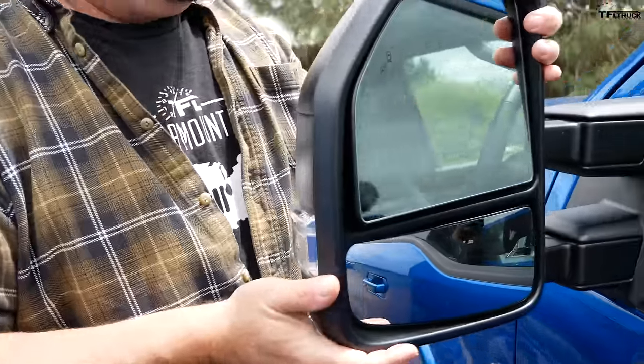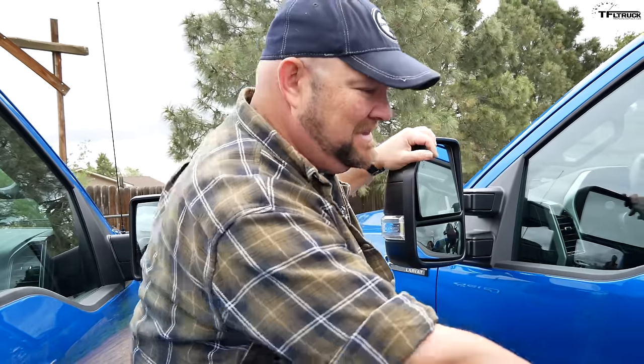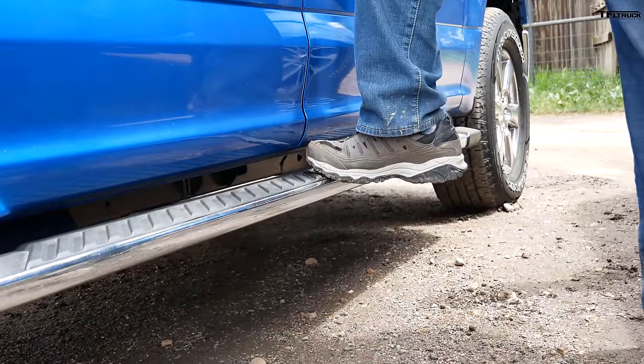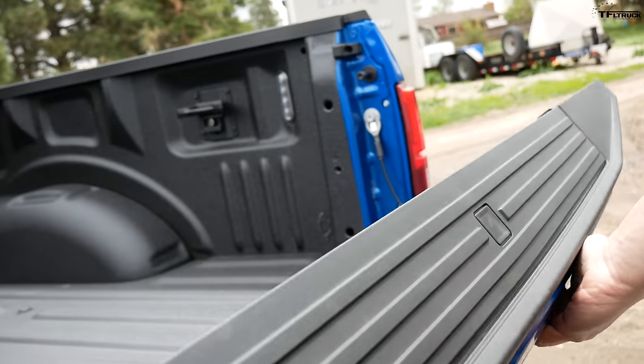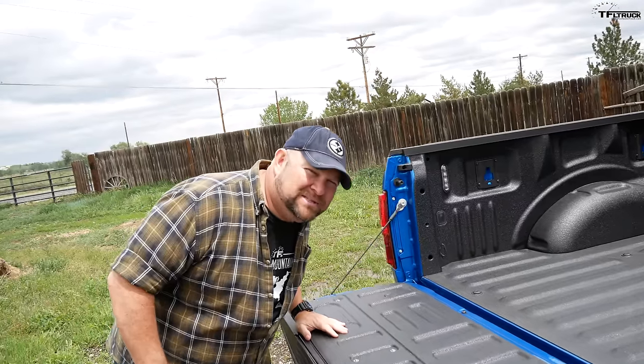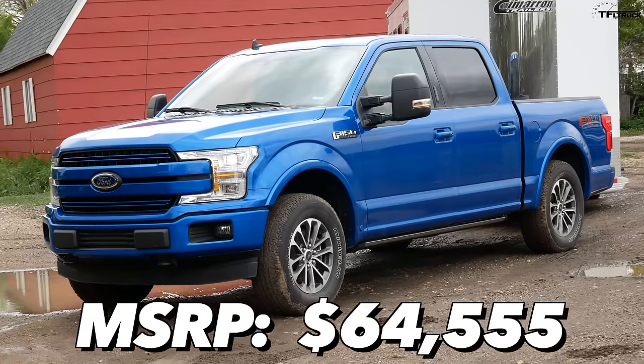There are some interesting differences between these two trucks. Obviously price is a big difference — this is an XLT and this is a Lariat. You can see differences from the outside starting with the mirrors. High-end steps on one, not quite so high-end on the other. There's also a dampened rear tailgate on the Lariat. This 5-liter Lariat has a final price of just under $65,000. These are expensive trucks, but they both have towing packages.